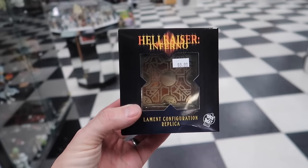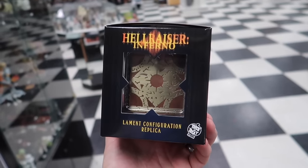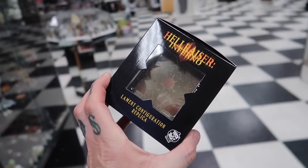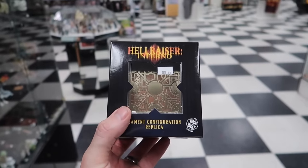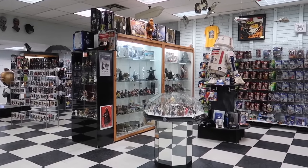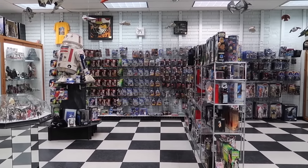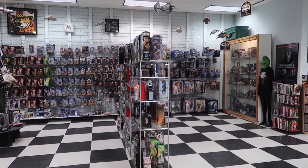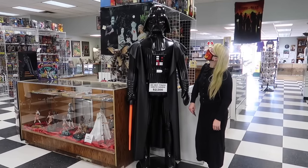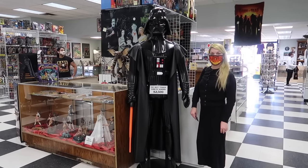This is absolutely beautiful — it is a Hellraiser Cube from Hellraiser Inferno. It actually feels heavy, not like a cheap prop. Looks like they have a Star Wars section as well; it's pretty massive, taking up a good corner of the store. I love how they display this. I'd go ahead and say that's a life-size Darth Vader — do not touch, but you can buy him. What do you think, Jessica — have him in our apartment? He's huge.